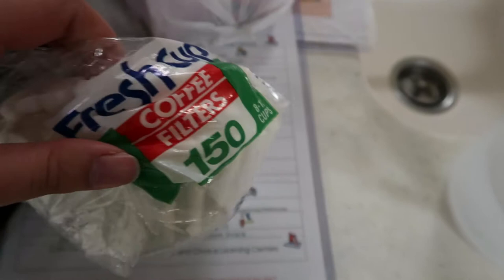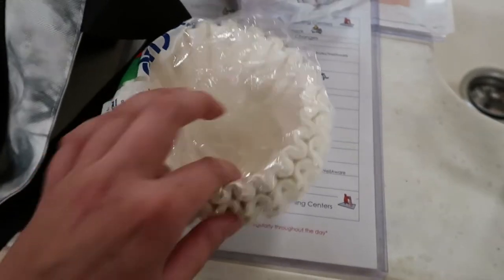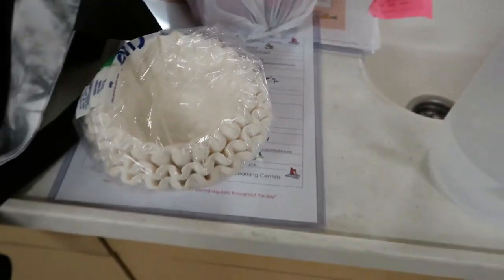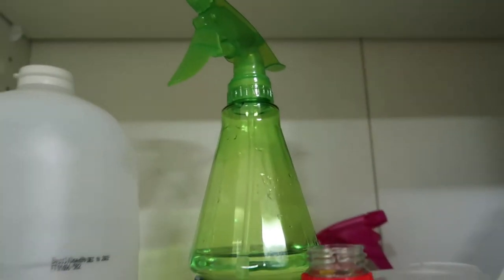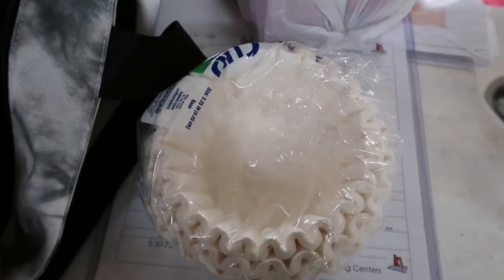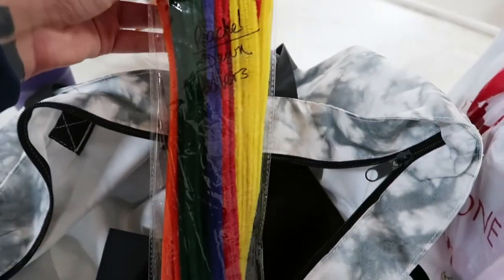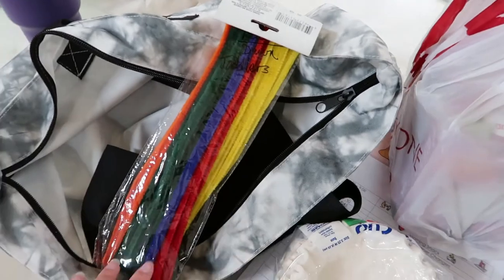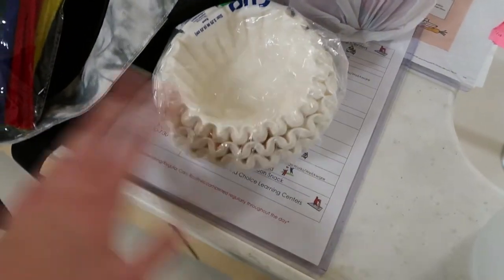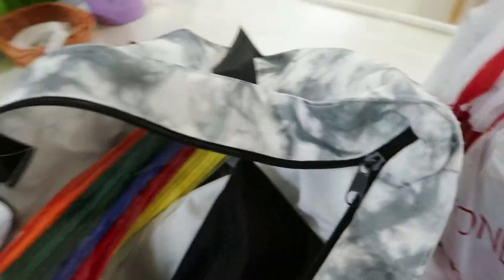For the activity, you draw on coffee filters with washable markers — they do have to be washable. The kids can color them however they want, and then we have spray bottles that are clean, just water. The kids spray the coffee filters and the colors spread and expand — it looks cool, like a little watercolor effect. Once they dry, we put pipe cleaners around them so they look like butterflies. I'll do one as an example. We buy little crafty things and bring them in for the kids.